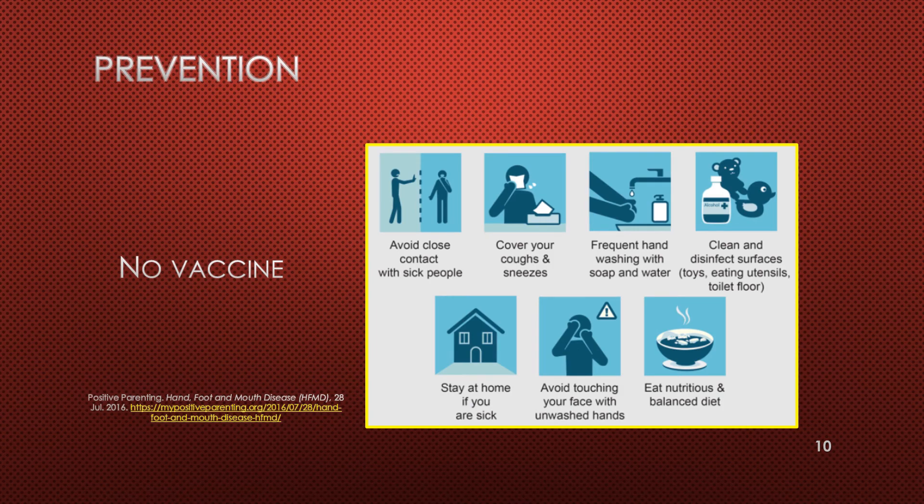There is no vaccine for hand, foot, and mouth disease, although the body usually builds immunity to these viruses over time. A good prevention method is good hand washing with soap and water for 20 seconds, especially after using the restroom or changing a diaper, after blowing your nose, coughing, or sneezing, before and after caring for someone who is sick, and before eating or preparing food. You may also use an alcohol-based hand sanitizer if soap and water is not available.